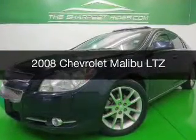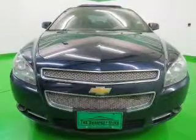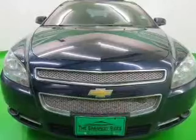This is a used 2008 Chevrolet Malibu. It's powered by front-wheel drive, a 3.6-liter, six-cylinder engine, and a six-speed automatic transmission.